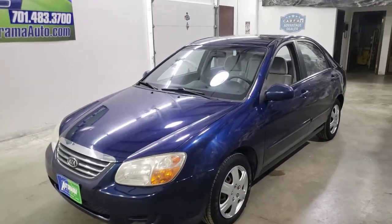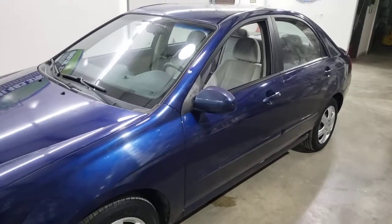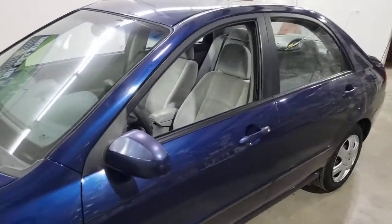2008 Kia Spectra EX with 99,000 miles. It's going to be 100 probably after the next test drive.